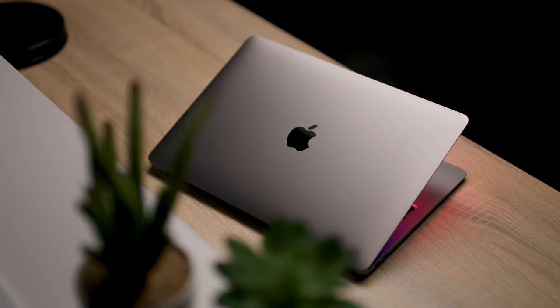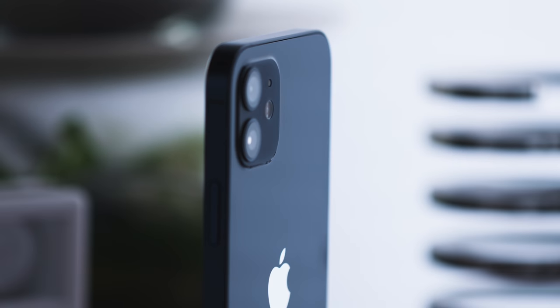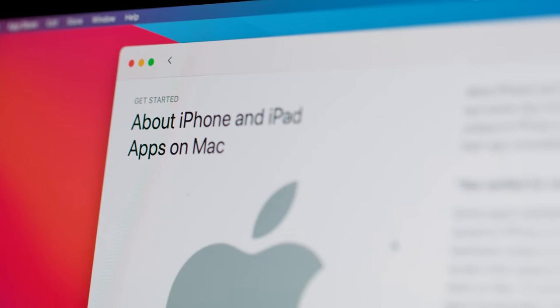Before we get too far into it, we need to lay some groundwork. Apple is making its own Mac chips now using the same technology it uses for iPhone and iPad chips. That means these Macs pick up the things that Apple is good at on those devices — they're very fast, yet manage to have great battery life. It also means they can run iPhone and iPad apps, which is interesting.